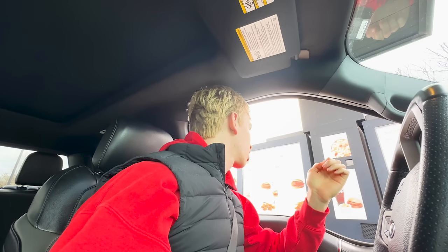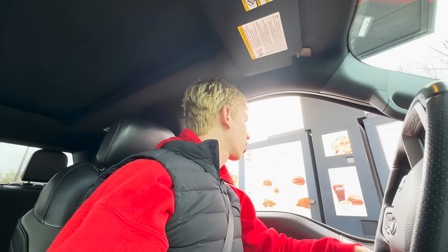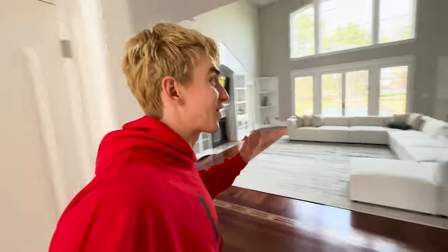I got hungry, so we're gonna stop at Chick-fil-A. Can I get the grilled nuggets — 12 count? And can I get large fries? Comment down below what your order at Chick-fil-A is. So good! Okay, let's go home.